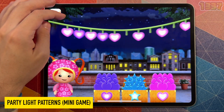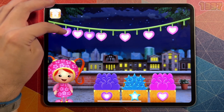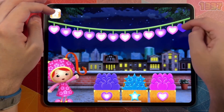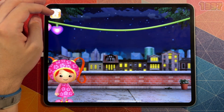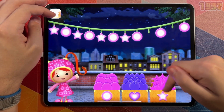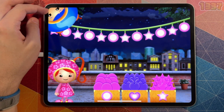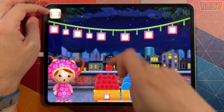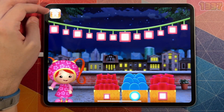Hi, Umi friend! Can you help me string these party lights to decorate Umi City? We're going to use our pattern power to figure out which lights come next. Those lights are so pretty! Another pattern to complete. These lights are Umi-rific! Can you complete this pretty pattern? These lights are Umi-rific!